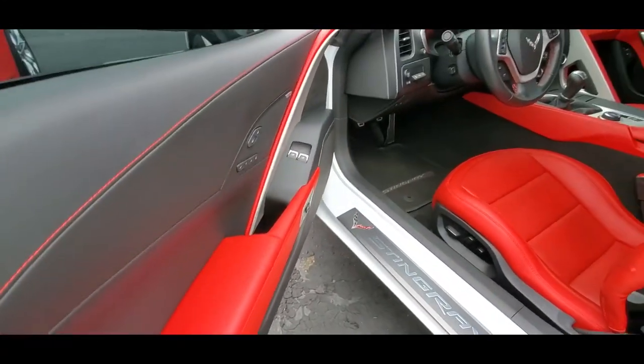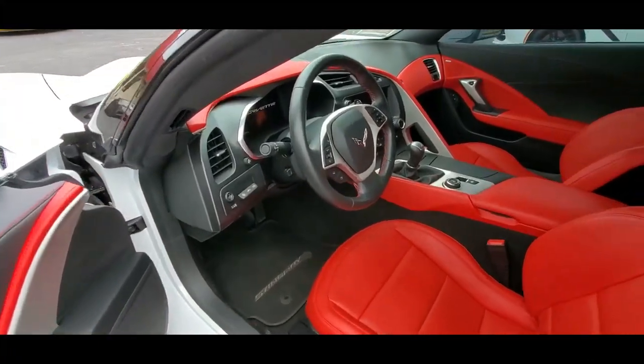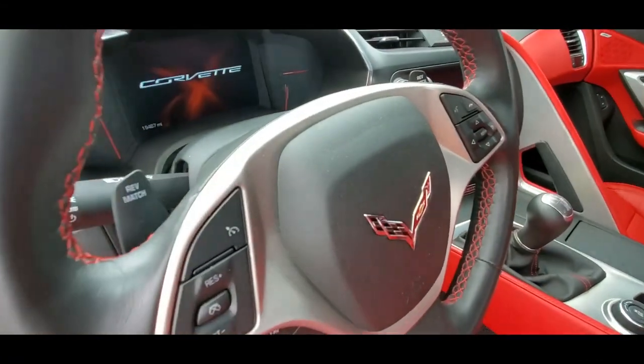This red and black interior with the red complementing stitching on the steering wheel and the door panels — it's just a nice looking car. You're going to enjoy spending time in this car.